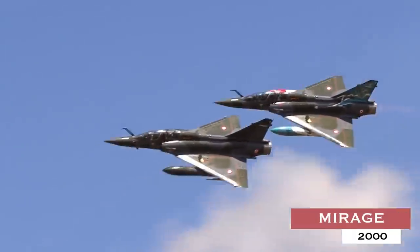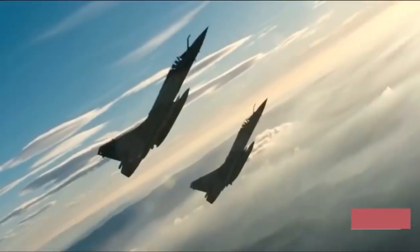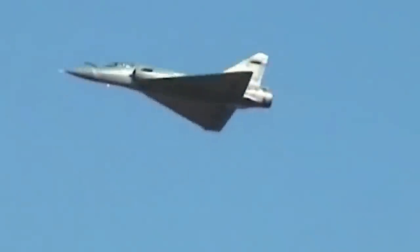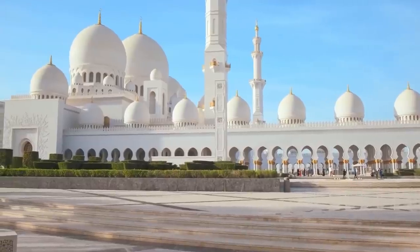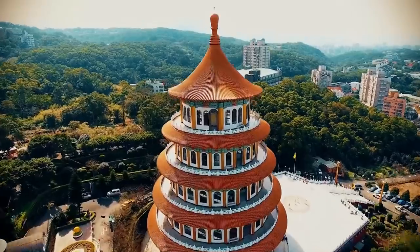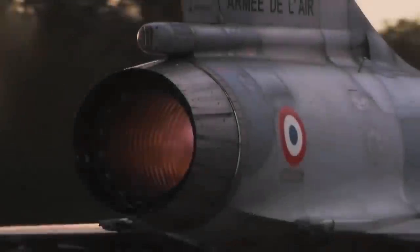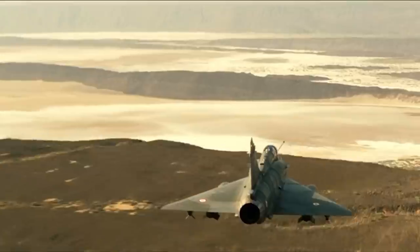Mirage 2000. The Mirage 2000 is a multi-role combat fighter from French aircraft manufacturer Dassault Aviation. It has been operational with the French Air Force since 1984 and has been selected by Abu Dhabi, Egypt, Greece, India, Peru, Qatar, Taiwan, and the United Arab Emirates.